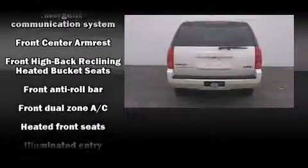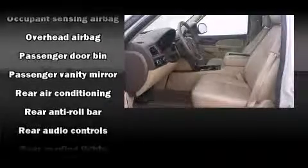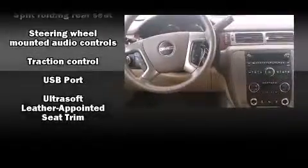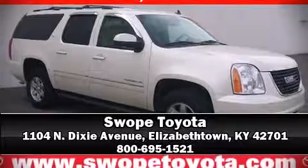For added security, dynamic stability control supplements the drivetrain. It also arrives with a Carfax history report indicating just one previous owner. We have a skilled and knowledgeable sales staff with many years of experience satisfying our customers' needs — come on in and take a test drive.